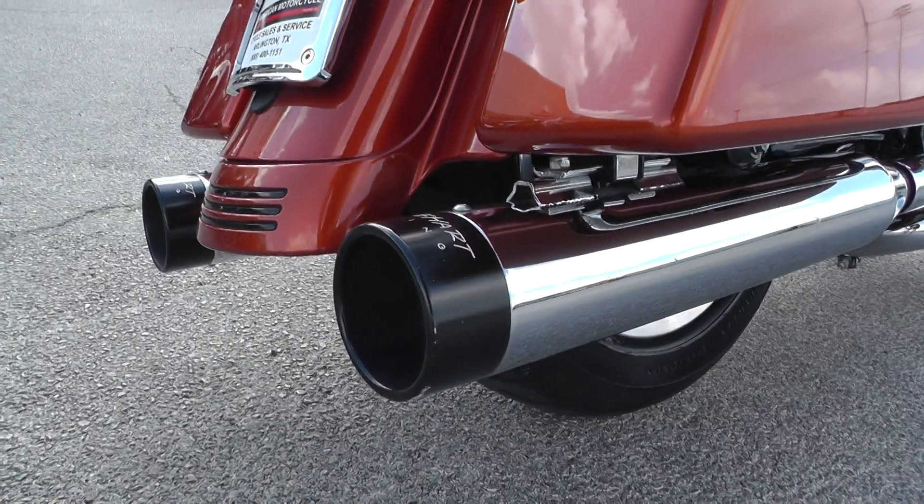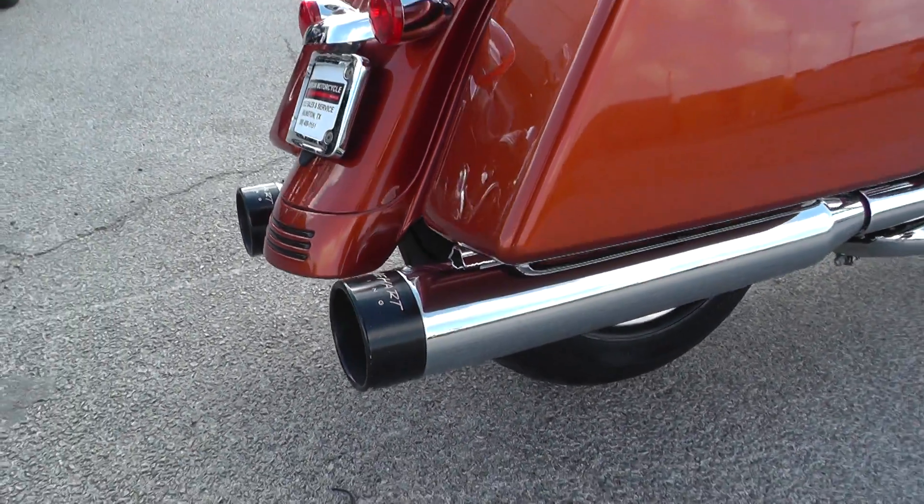Actually, I'm not sure if this is Trudel, but it is dual exhaust - dual Reinhardts.